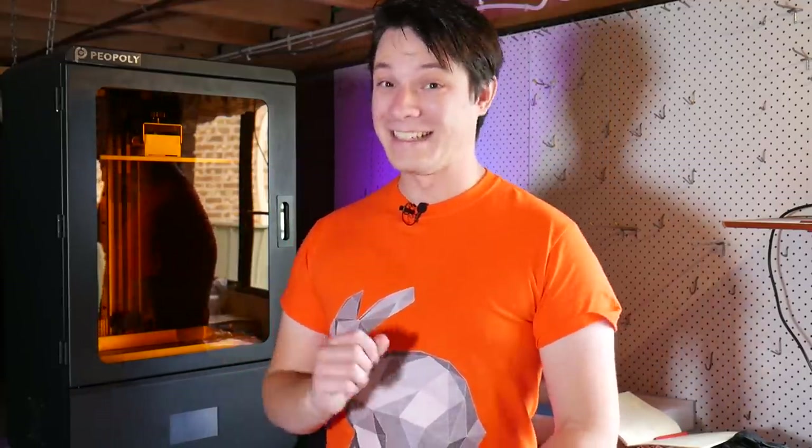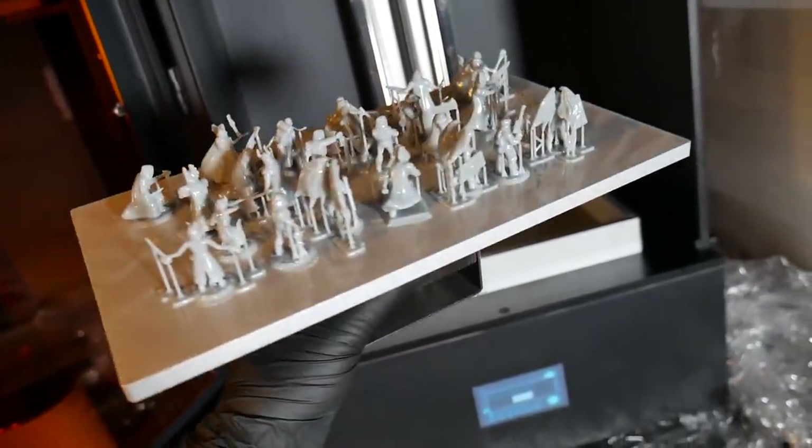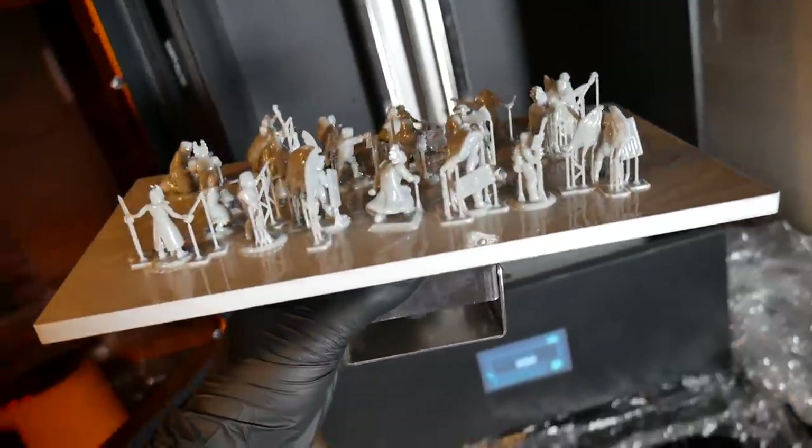Now obviously there's a little bit more to that, but not that much more. So let's get started. Angus here from Maker's Muse. As I said, this miniature took less than 15 minutes, and that's because I printed 23 of them at once on this build volume.